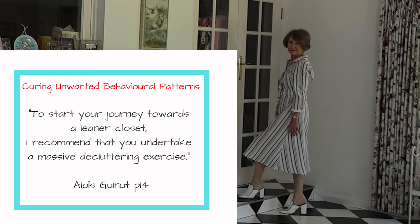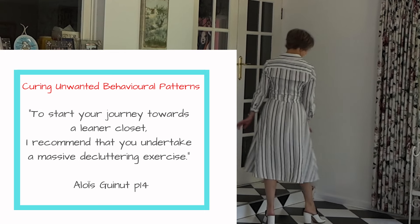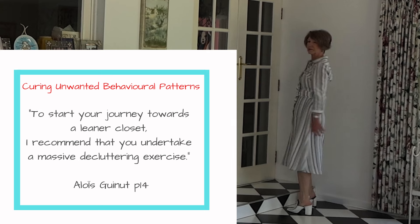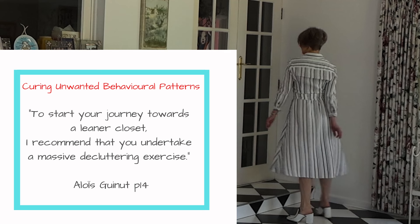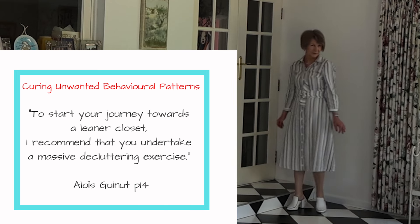Be realistic. Only buy clothes you will wear, accept your body and find clothes that flatter you, embrace the concept of juxtaposition of high-low, and wear comfortable pieces. Avoid duplicates that will compete with the wear of items you already have.